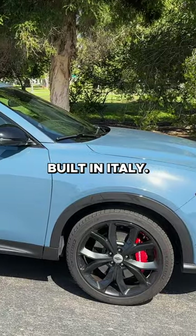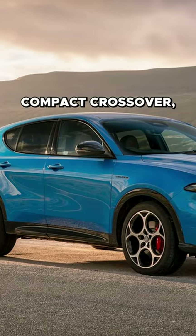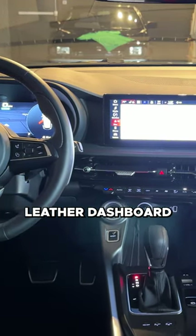The Dodge Hornet is built in Italy and is based on the new Alfa Romeo Tonale, which is Alfa Romeo's compact crossover. The interior of the Hornet is frankly pretty nice — the layout, the design, the look, and the leather dashboard.